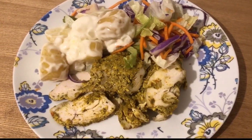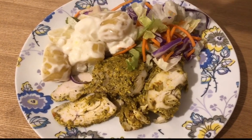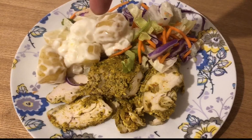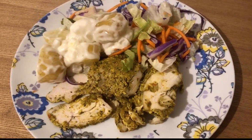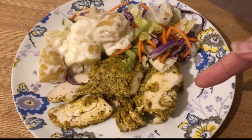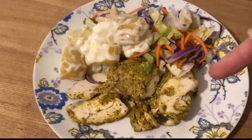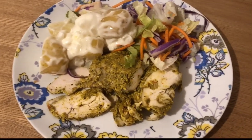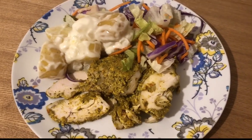My tea tonight is seven SmartPoints. I've got one SmartPoint for the Aldi light mayonnaise, three SmartPoints for 160 grams of Tesco's baby potatoes, served with some salad which is zero SmartPoints, and some Aldi coconut curried chicken from the fridge section — that's three SmartPoints for the whole 182 gram pack. I've just double-checked the points, so that's seven points for tea.